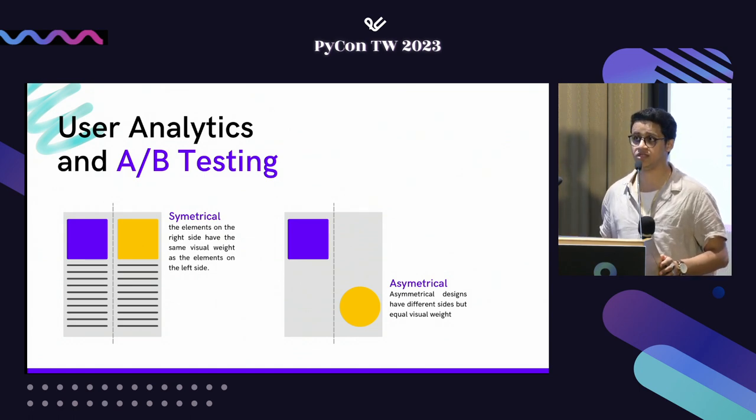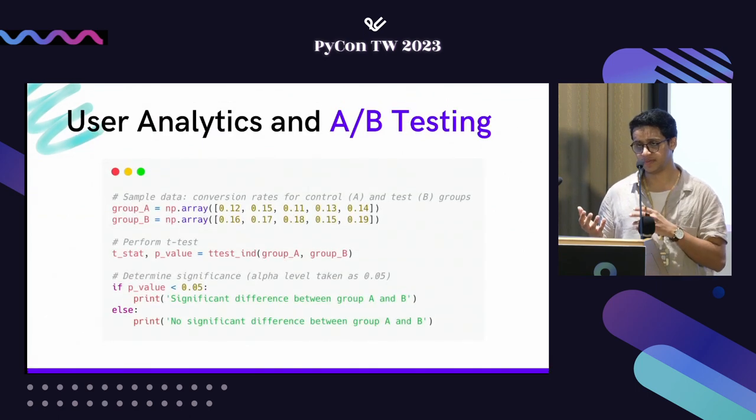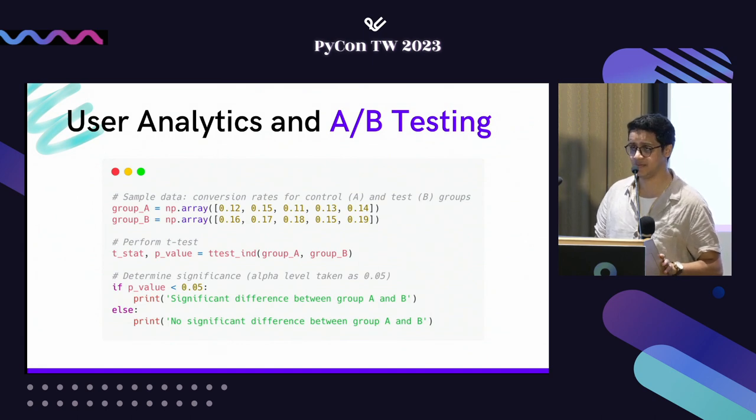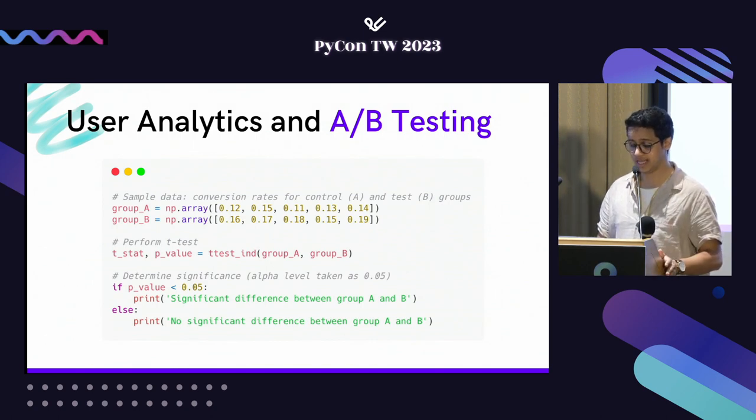For A/B testing we have group A and group B, giving us conversion rates. We perform a t-test — a statistical test — using the `ttest_ind` function from `scipy.stats` to calculate the t-statistic and p-value from the given samples. We determine significance by setting an alpha value — the significance level threshold. If the p-value is less than 0.05, it indicates a significant difference between the two groups. If not, we conclude there's no significant difference and leave things as they are.